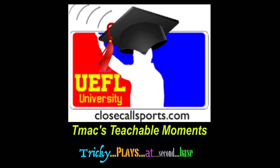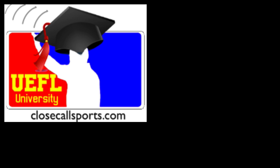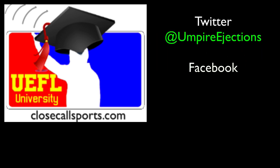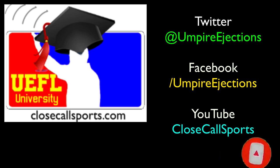Have a comment? Leave it down in the comment section below. Click the like button and share the video — tell a friend about us. Have a play you want us to discuss? Tweet us at umpire ejections or email us at info@closecallsports.com. Don't forget to subscribe right here on YouTube or ring that bell so you can be the first to know when we drop a video. Thank you for all your support here at CCS. Until next time, happy umpiring, everyone.